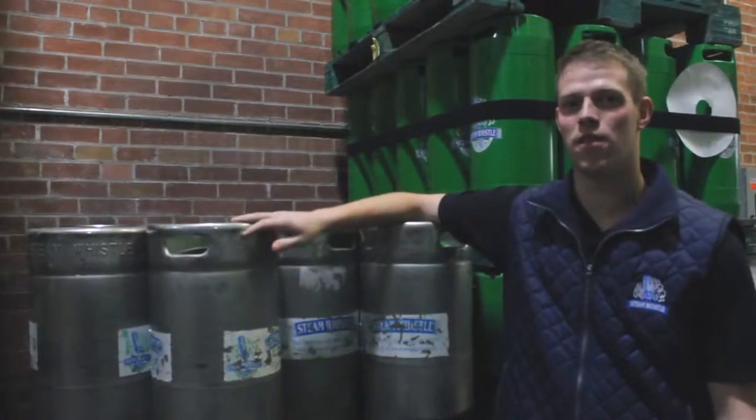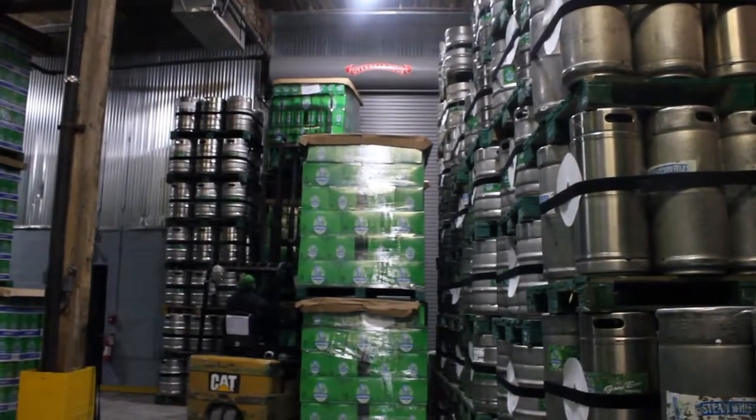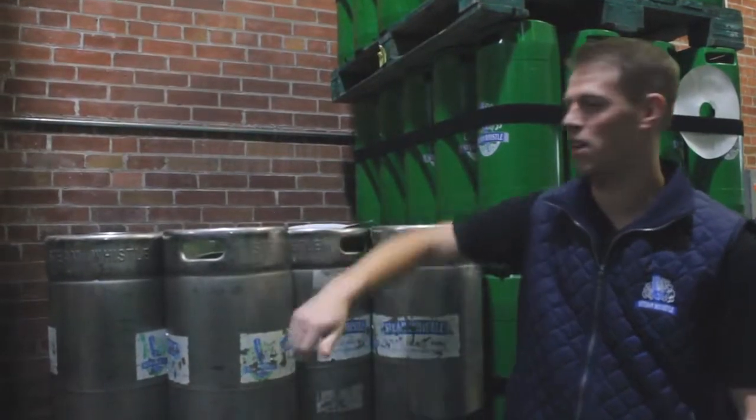Now that our kegs are full, they're ready for our home delivery team to bring directly to you. Our team of highly trained and remarkably attractive gentlemen will drop off a 20-liter, 30-liter, or a fresh can or case of bottles directly to your front door any day of the week, anywhere in the GTA. Let's go take a look.